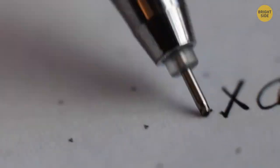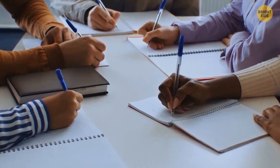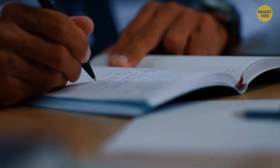Have you noticed pen caps have tiny holes on the top? It seems random at first, but it's actually a lifesaver. If you accidentally swallow the cap, the hole ensures you can continue breathing because the cap won't completely block the airway.